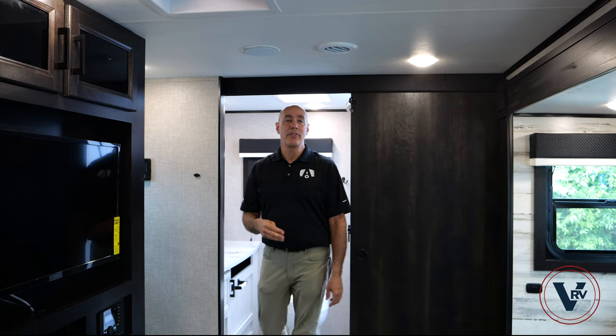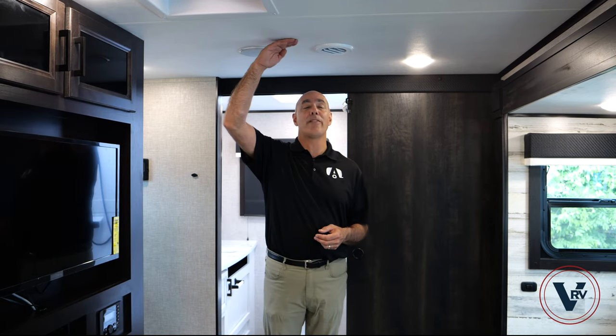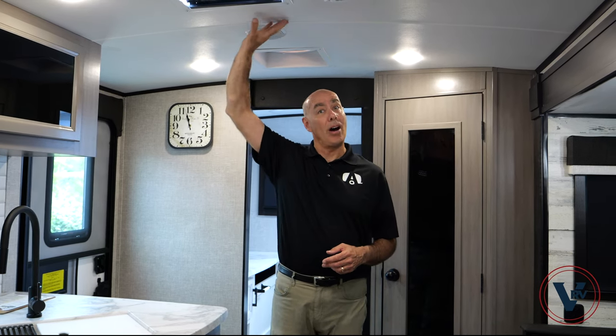Number three: there's a difference in the ceiling height between the two units. Here in the Feather, we're 78 inches, flat ceiling. Compared to the White Hawk, we have an 81-inch high ceiling that's barreled, arched on the top, along with a skylight.